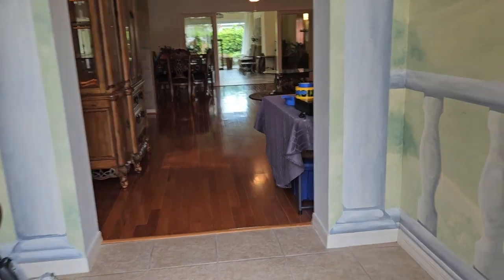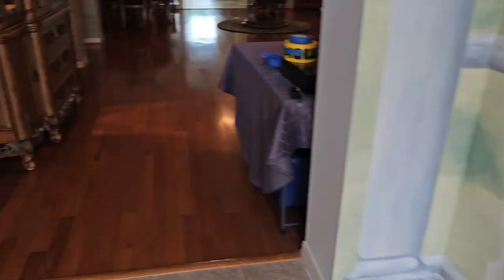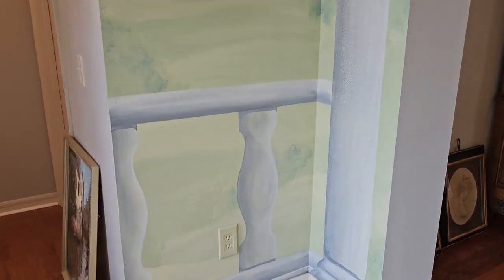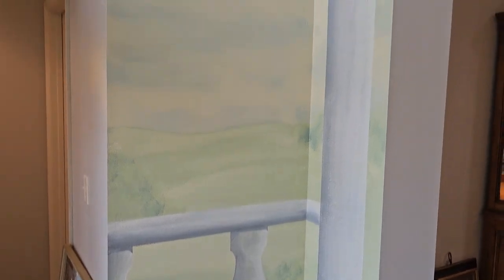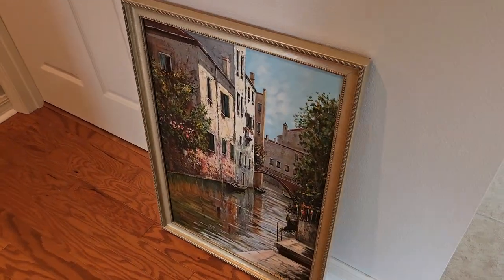I'm going to start right here, step in the front door. Check out these beautiful murals they painted on the walls — it just gives you an indication of what a great house this is and what beautiful items are in here. Lots of decor, not a lot of furnishings — some cool furnishings but not a lot. Most of it is going to be just beautiful decor.